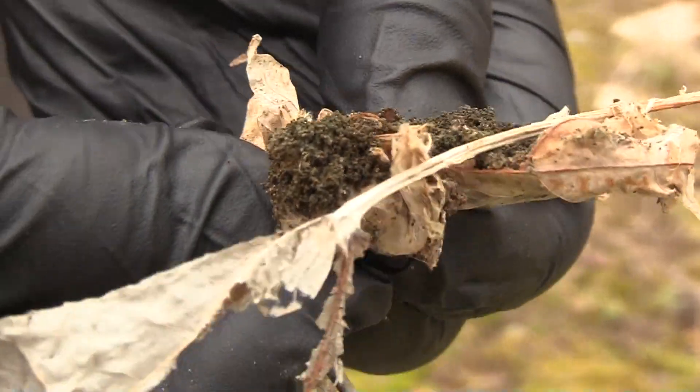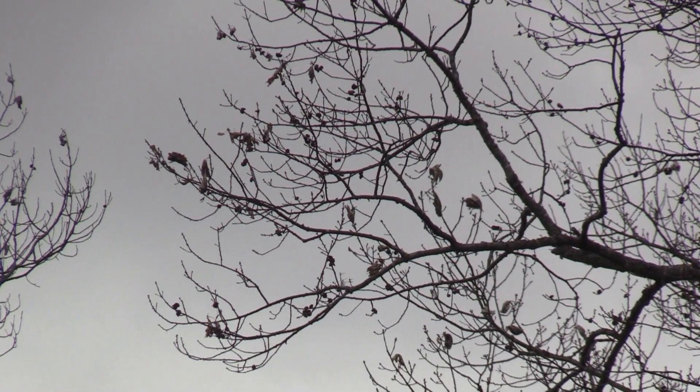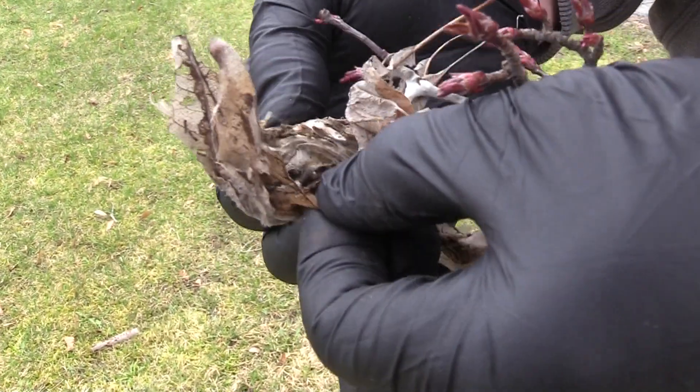Lagasse says he is concerned over the effect brown-tails are having on the environment. I am worried a little bit about that because those are our majestic trees — those large oaks we have here in Maine — and we do the best we can to protect those. Keep an eye on the situation and just keep working at it.